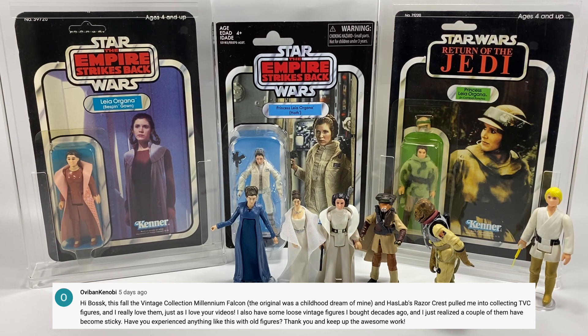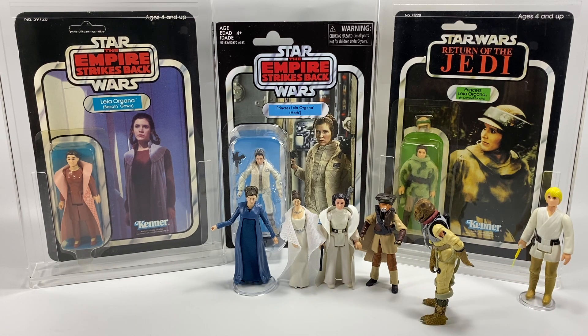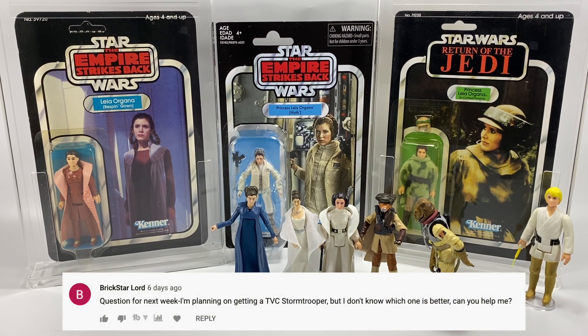OV Ban Kenobi says: this fall the vintage collection Millennium Falcon was a childhood dream of mine and the Razor Crest pulled me into the vintage collection — I really love them. I also have some loose vintage figures I bought decades ago and a couple of them have become sticky. Have you experienced anything like this with old figures? Yeah, that's fairly common — whether it's decades-old grease and grime from play, or something to do with the plastic. If you want to sort that out, it's quite easy: very carefully use some hot soapy water — nothing's going to strip the paint off — and give them a little wash. Baby wipes are also quite good, but be very careful not to rub any paint off. You can clean them and stop them from being sticky.